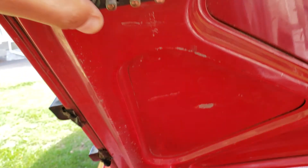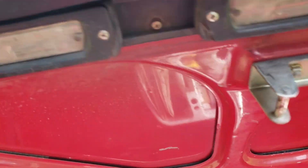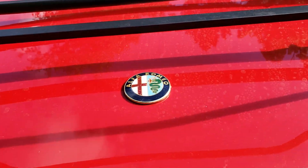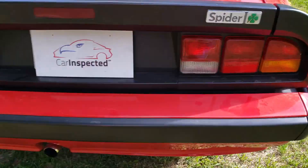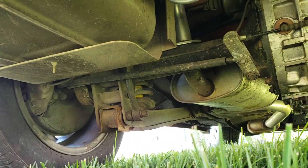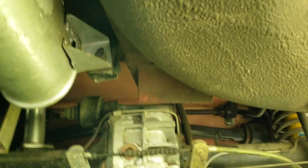This is a known problem area on these cars, and in this case they seem to be functioning all right. You can see all of the badges and emblems. As promised — the undercarriage. Look at that. I've seen a lot of these cars; to see one like this is rare.